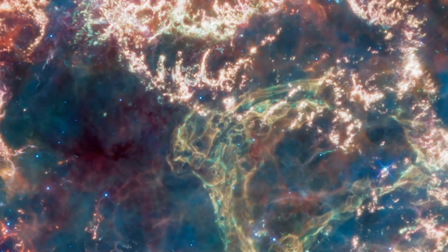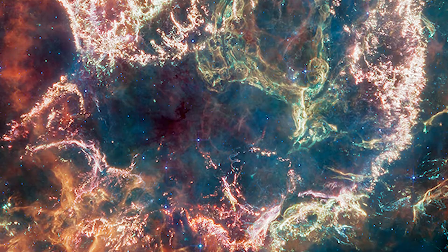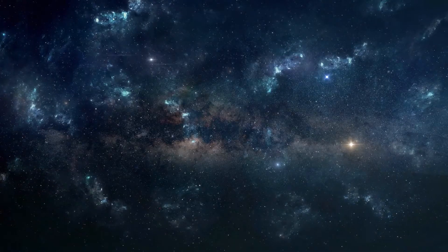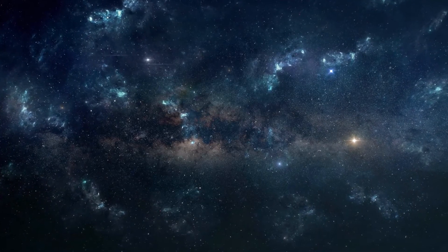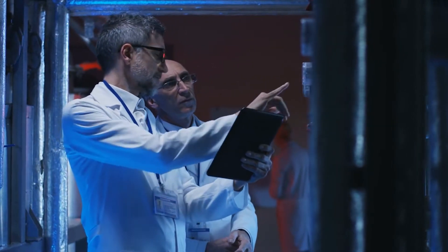The latest images of the mesmerizing cosmic fireworks show in Cassiopeia A has revealed never-before-seen details. The James Webb Space Telescope has captured images so astonishingly detailed that it's as if we're seeing the universe for the very first time.